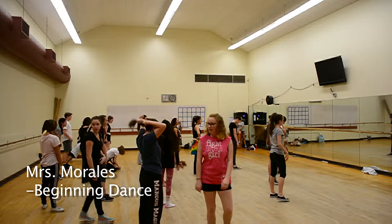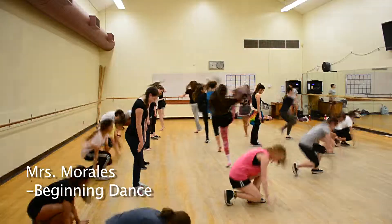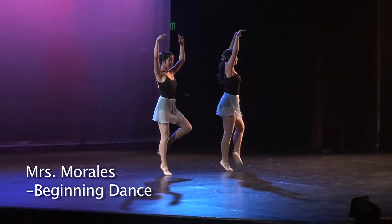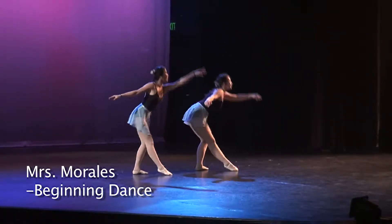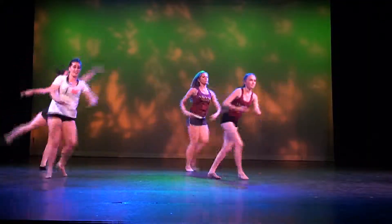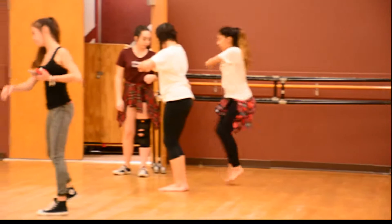Beginning Dance, or Dance 1, will introduce students to the art of dance. Students will be introduced to many dance forms including ballet, jazz, tap, folk, and social or ballroom dances. Students will explore topics pertinent to dance and fitness such as injury prevention, health components, and the principles of training.